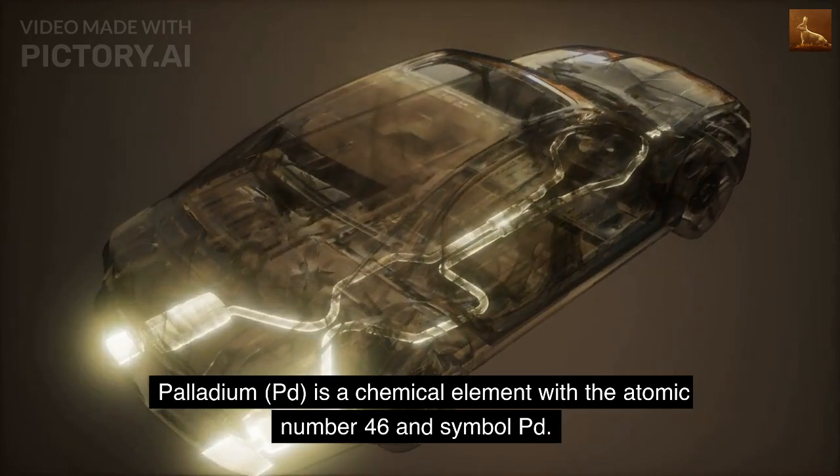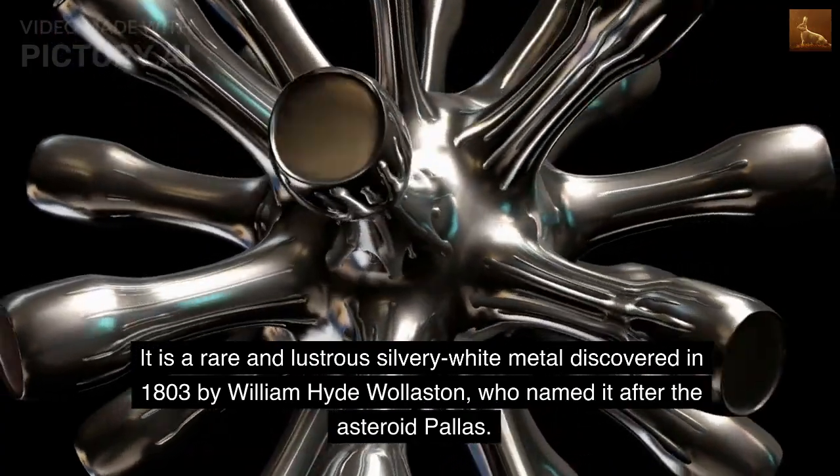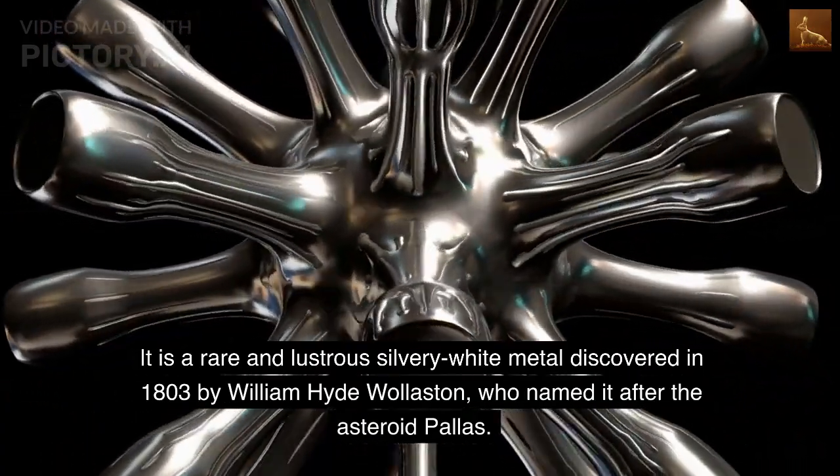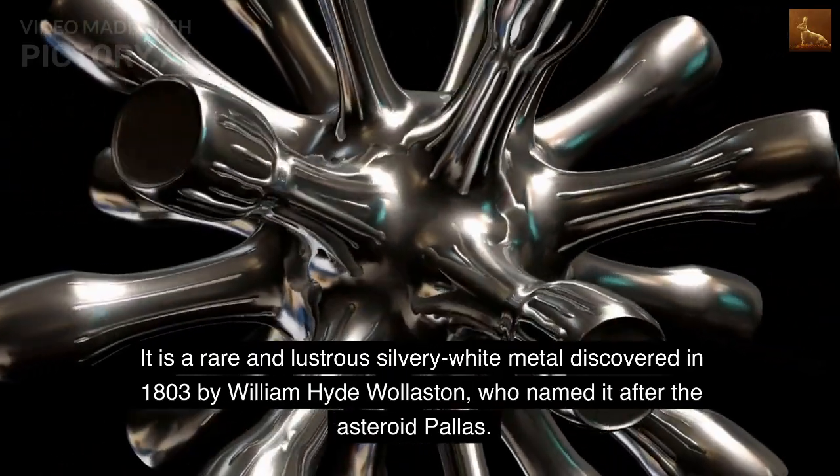Palladium, PD, is a chemical element with the atomic number 46 and symbol PD. It is a rare and lustrous silvery-white metal discovered in 1803 by William Hyde Wollaston, who named it after the Asteroid Pallas.